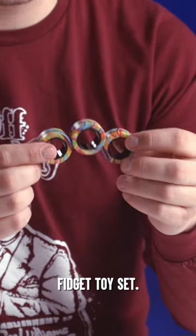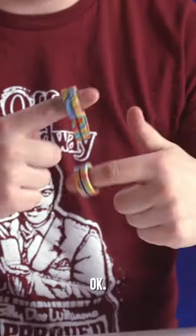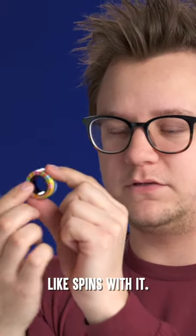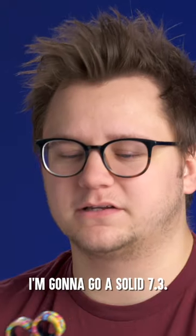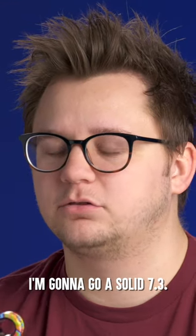These are the Magnetic Rings Fidget Toy Set. They're like little bearings and they roll around. The inside like spins with it. Not very ASMR aesthetic, but I could definitely see myself using this for hours. I'm gonna go a solid 7.3.